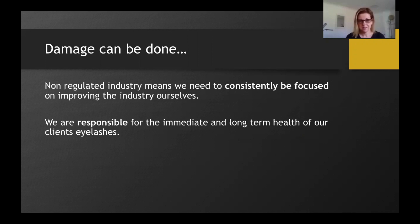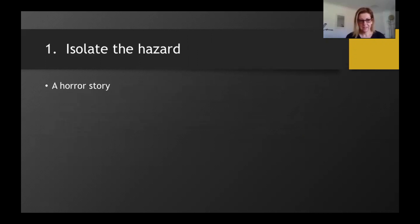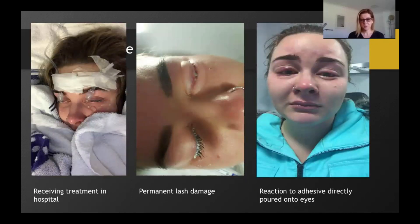Let's kick off with our first topic in safety: isolate hazard. I'm going to go for the shock factor and show you an incident that occurred in 2017. This is the beautiful Maddie, who experienced an extremely horrendous occurrence. She went to a very new lash artist for a set of eyelash extensions, and a couple of days later needed them removed. What the lash tech did was apply adhesive directly to the client's eyes instead of remover. The adhesive and the remover had exactly the same packaging — the only difference was the color of the cap. Unfortunately, this isn't the first time we've seen a critical error like this occur in WA.